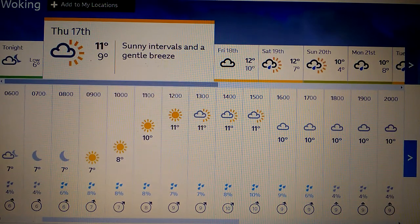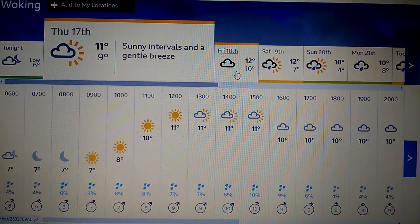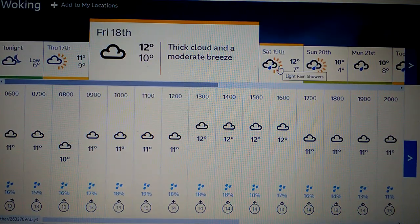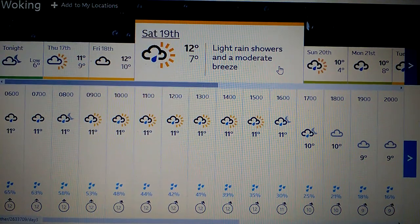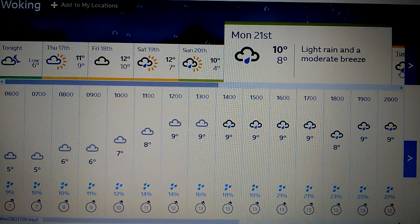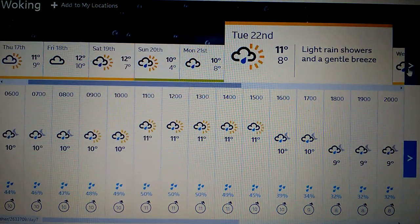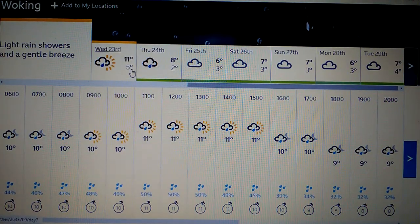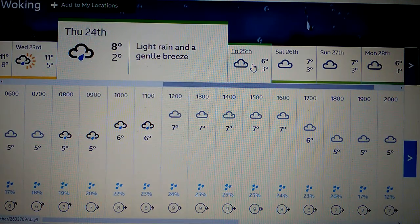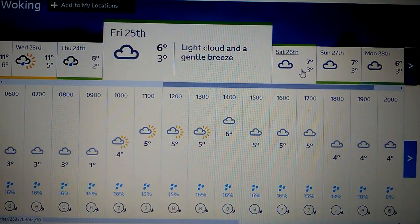This is the weather forecast for Woking. Tomorrow will be quite a pleasant day with moderate southwesterly winds around 10 mph — quite mild. Friday is also looking mild with southerly winds at 14 mph. Saturday is looking quite wet and showery. Sunday is showery in the afternoon. Monday onwards has southwesterly winds and mild weather up to Wednesday.